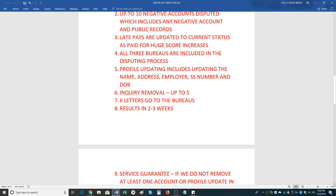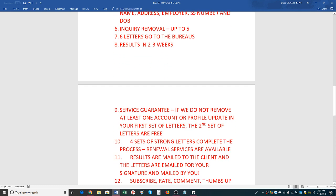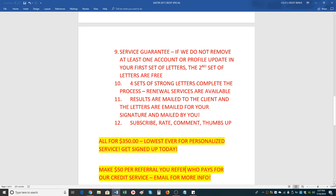You'll have a set of instructions that tell you how to mail them out to the credit bureaus, and then you'll wait two to four weeks to receive results in your mailbox. Once you receive them, email us the result pages showing what got deleted and updated. We can then do a consultation for renewal — the renewal fee is $350. We do have a service guarantee: if we don't remove at least one account or you don't see any profile updating in your first set of letters, the second set of letters are free.